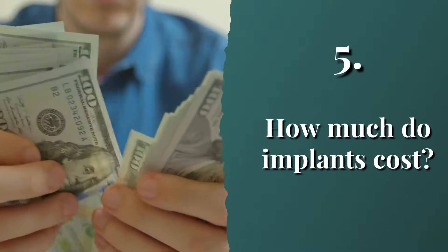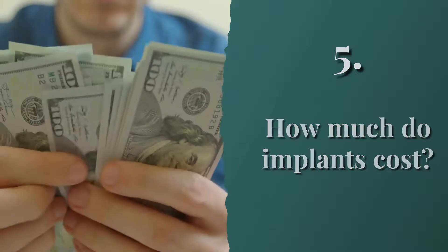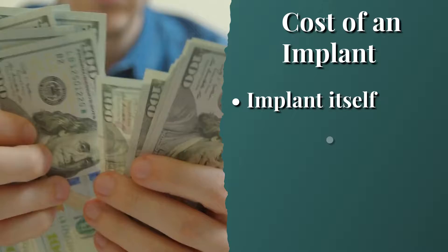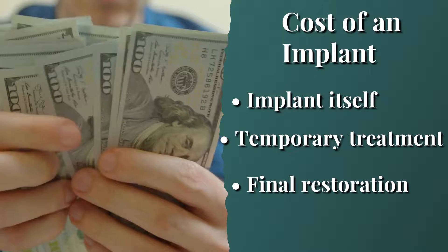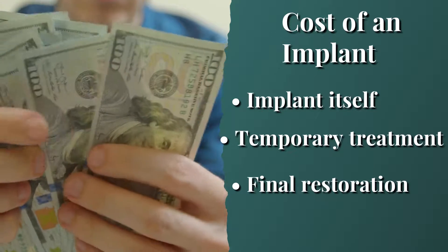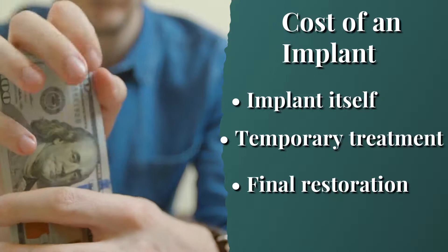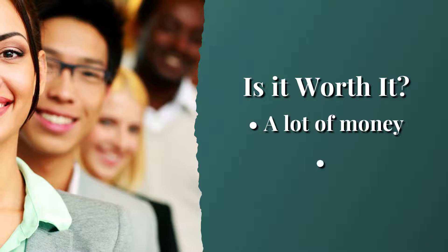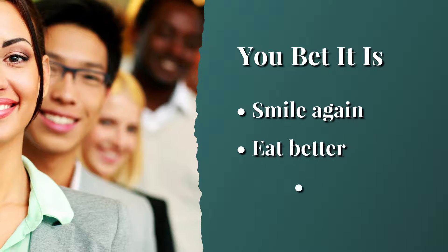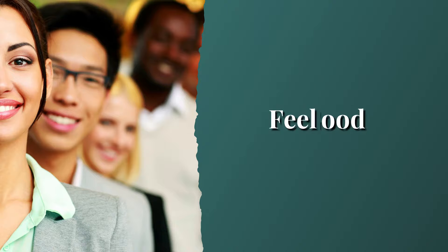Finally, the cost. Yes, implants are expensive. Prices can range from as little as one thousand dollars to three thousand dollars or more — and that's only the implant itself. You also have to consider the cost of any temporary treatment, plus the cost of the restoration, which depends on who you choose to do the work.